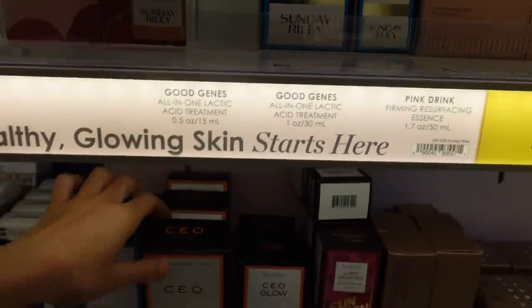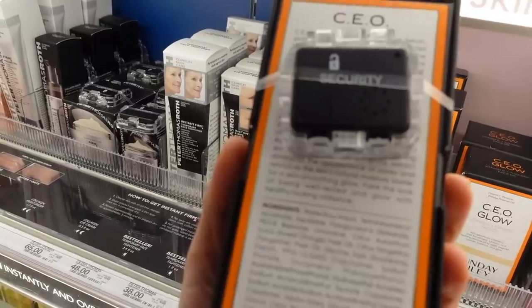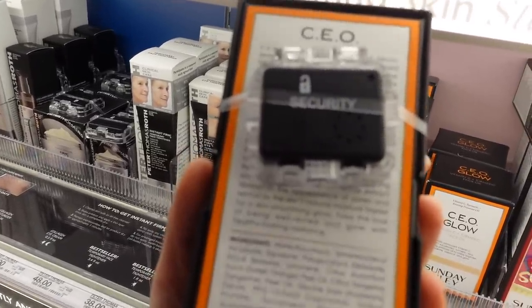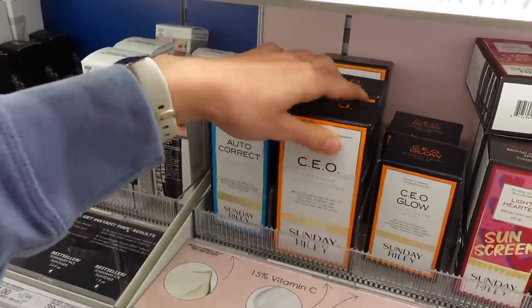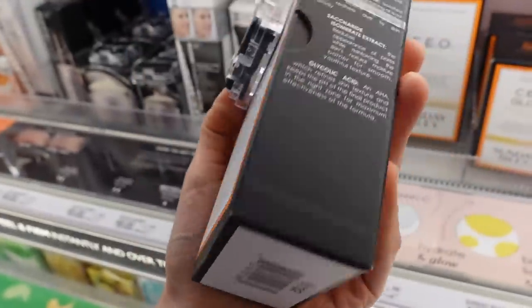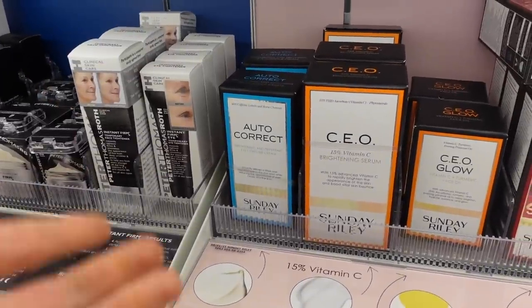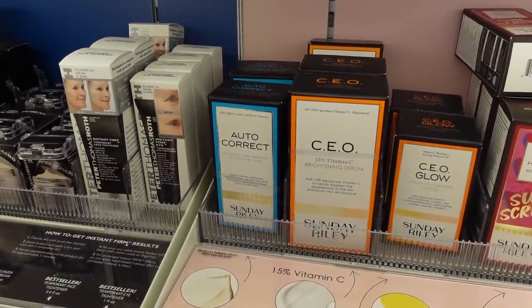The firming resurfacing essence is $48. Here's the CEO 15% vitamin C serum with sweet orange peel oil. This one again has tetrahexyl-desyl ascorbate — a stable form of vitamin C that is probably easier to work with but isn't as evidence-based as ascorbic acid. One note about linalool: that's a fragrance compound that's vulnerable to oxidation — you get hydroperoxides that are more sensitizing than linalool itself.